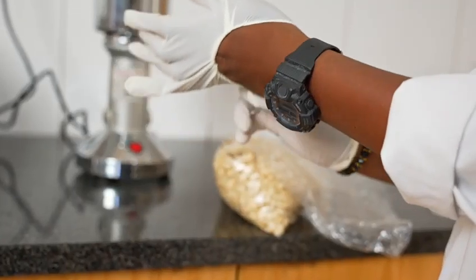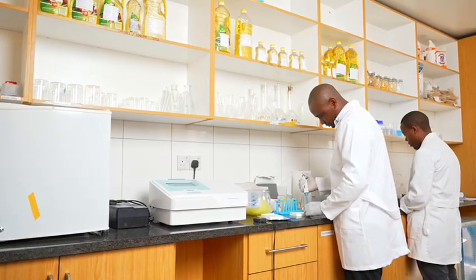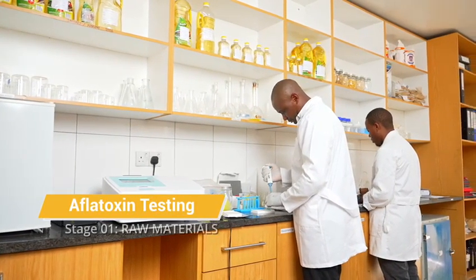Here at Pembe, we take quality issues very seriously. In terms of testing to do with aflatoxin, it all starts with the raw material that we receive.